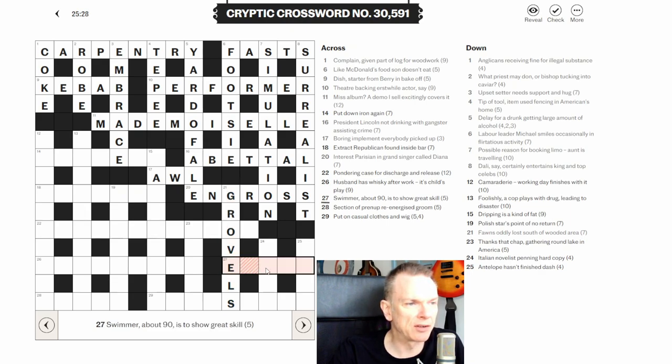Twenty-seven across: 'swimmer about 90 is to show great skill.' When you see a number, think Roman numerals — 90 is XC. In the Telegraph, 'swimmer' almost always means EEL. So EEL around XC gives EXCEL, which means to show great skill.